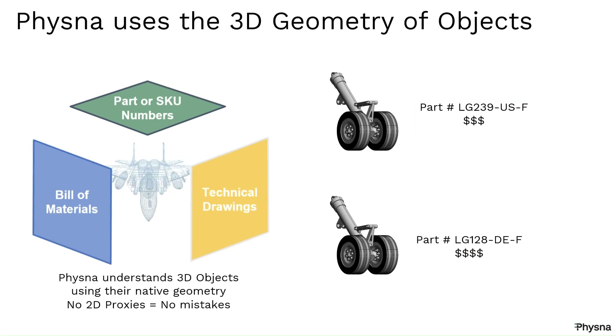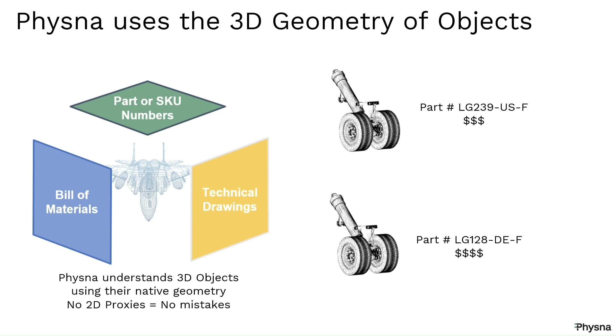FISNA obtains the identity of a part or assembly directly from its geometry. We can compare two assemblies and guarantee that they are perfect geometric matches, so you are mathematically justified to ask the suppliers their rationale for the price difference.